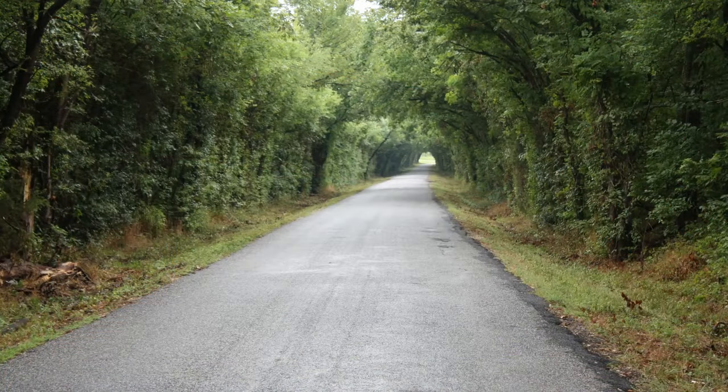Thanks for watching along on my exploration travel to Ambrose and the surrounding areas. If you enjoyed this video, be sure to like and subscribe as I plan to release videos like this on a weekly or at least several times a month schedule.